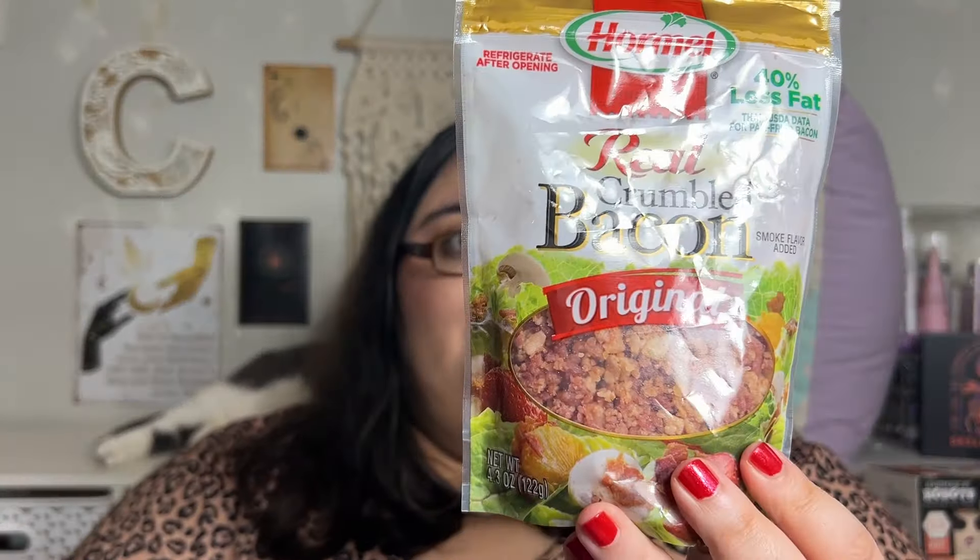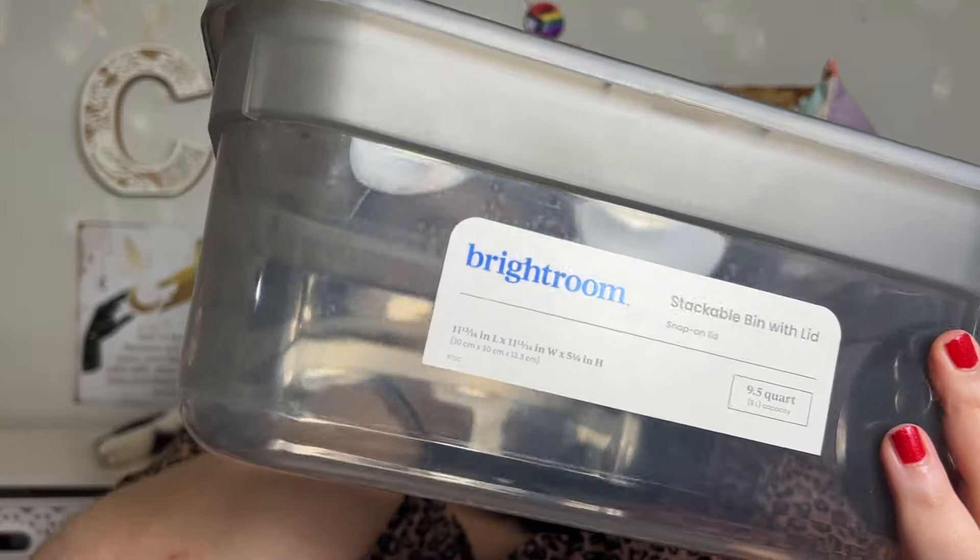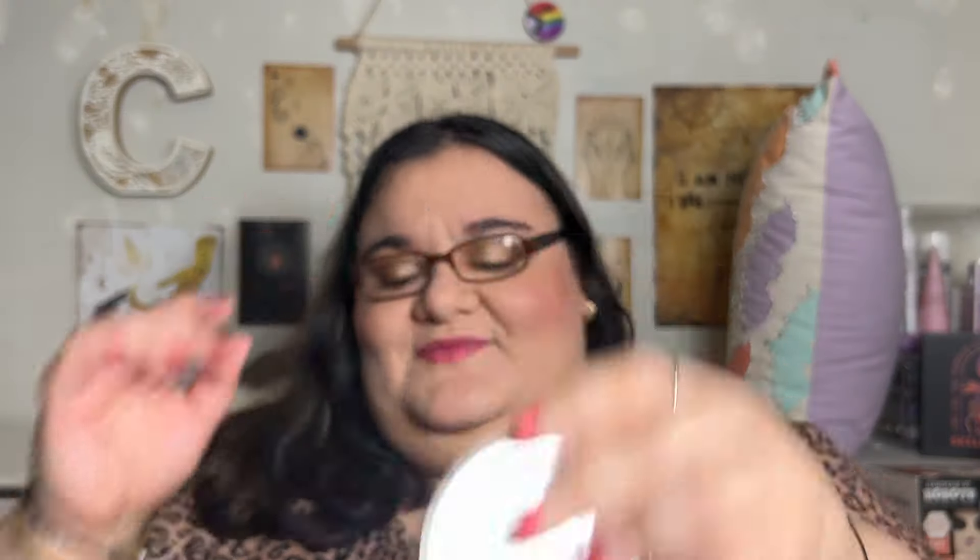Bacon bits, apparently from Hormel. I did get a bin from the Bright Room — I have an idea for it, it was about four bucks. These are good — they stack, and they have them in different sizes: small, medium, and really big, and they stack on top of each other. And I'm holding a can of Swanson Premium Chunk Chicken Breast — that's my lunch.